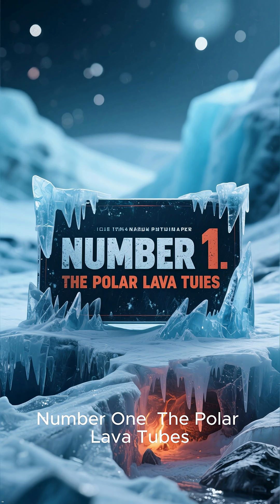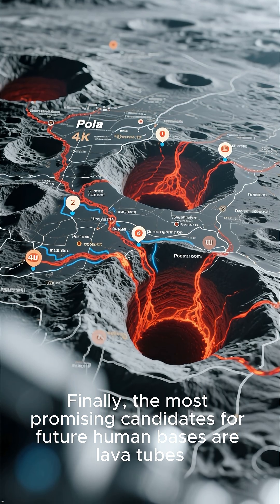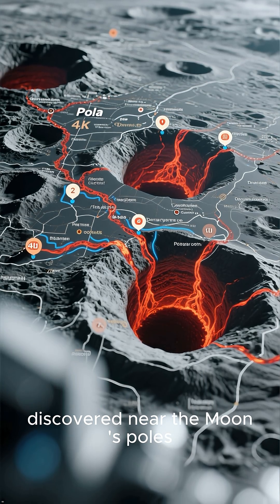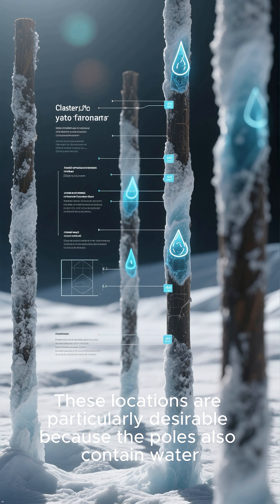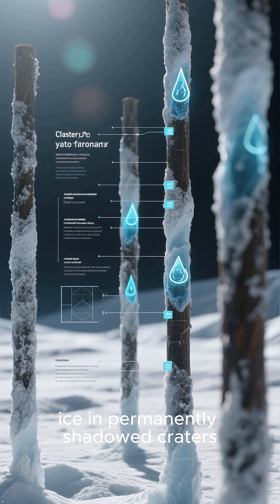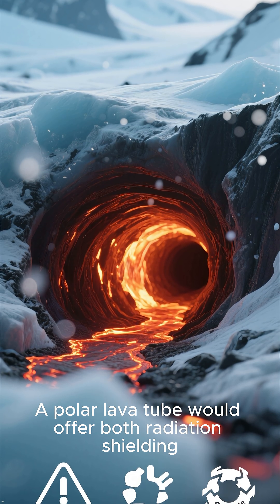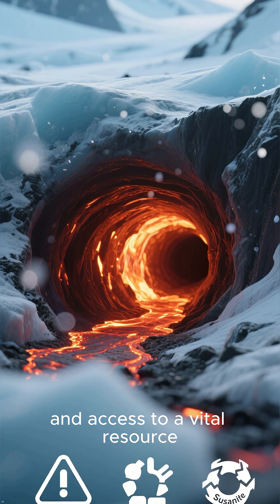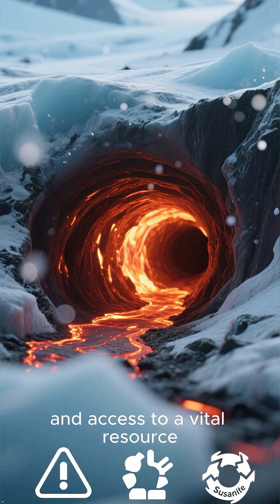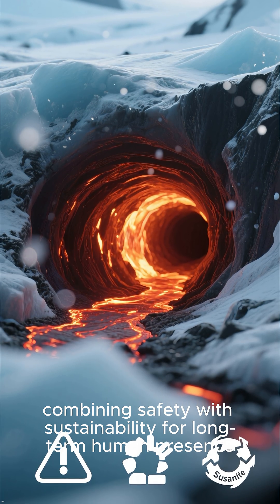Number one: the Polar Lava Tubes. Finally, the most promising candidates for future human bases are lava tubes discovered near the moon's poles. These locations are particularly desirable because the poles also contain water ice in permanently shadowed craters. A polar lava tube would offer both radiation shielding and access to a vital resource, combining safety with sustainability for long-term human presence.